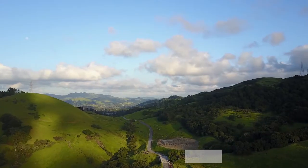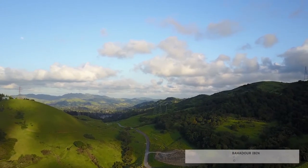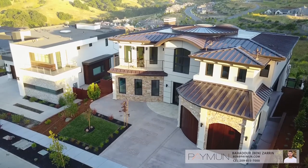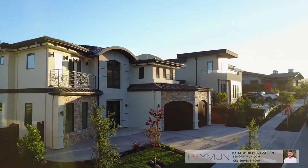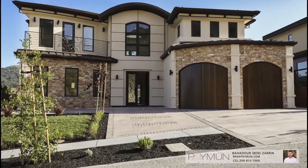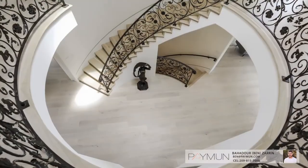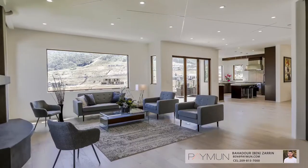Welcome to 9 Big Leaf Road, located in the highly desirable and perfectly situated Wilder community of Orinda. Every inch of this house has been custom designed and all fixtures and finishes have been hand picked. Hardwood floors extend throughout this 5,500 square feet, 6 bedroom, 6 and a half bath home, situated with breathtaking views from almost every room and corner of the house.